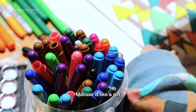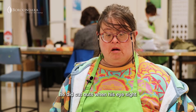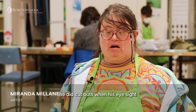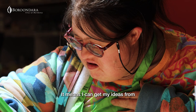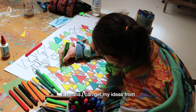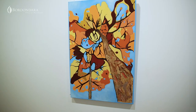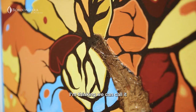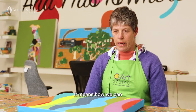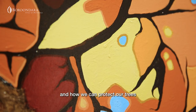Matisse is like a gift. He did cut-outs when his eyesight was very poor. It means I can get my ideas from him but not to copy. The colours I've used — I'm thinking we can call it Walk in Autumn. It means how we can protect from climate change and how we can protect our trees.